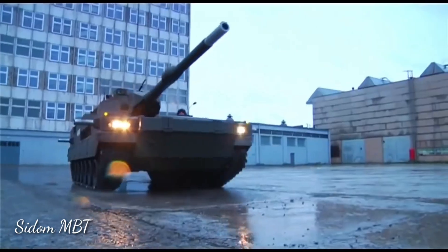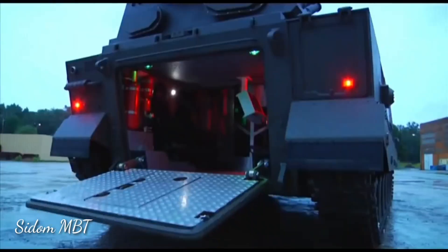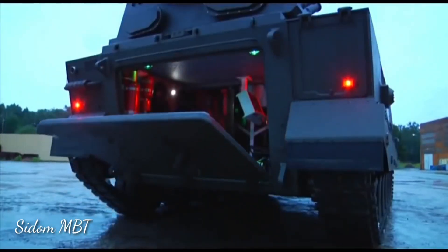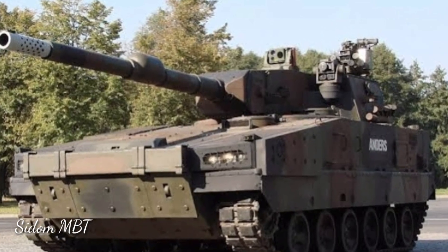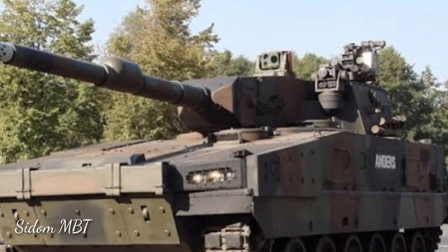This light tank has a crew of 3, including commander, gunner, and driver. Furthermore, it can carry 4 additional infantrymen if required. These additional troops enter and leave the vehicle via the rear ramp.